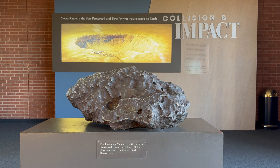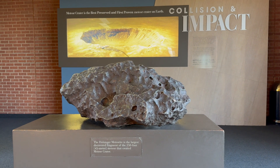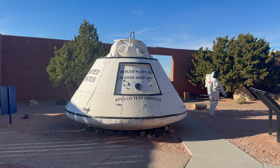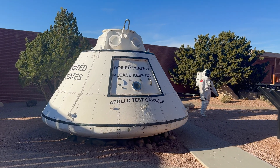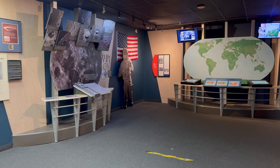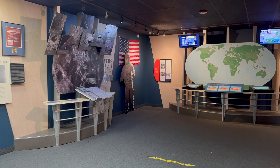Scientists have been studying Meteor Crater now for more than a century. With its lunar-like terrain, it's no surprise NASA astronauts trained here in preparation for the Apollo missions in the 60s, including the most famous astronauts in history like Neil Armstrong and Buzz Aldrin.